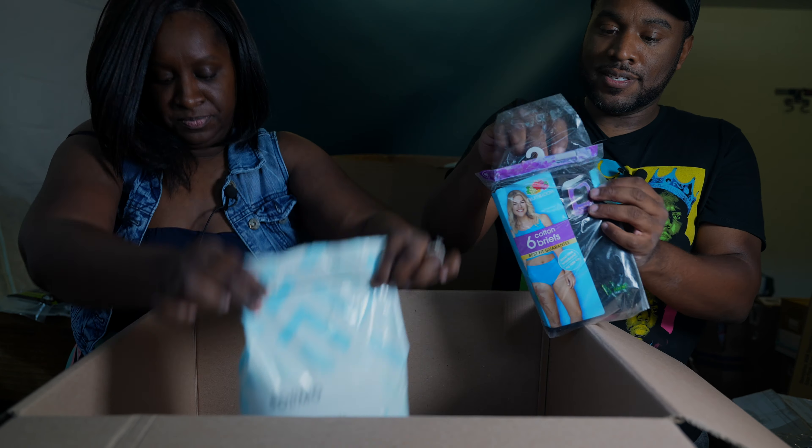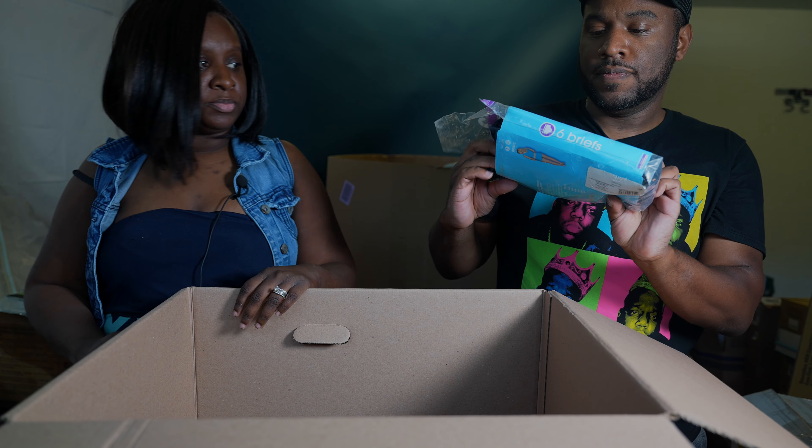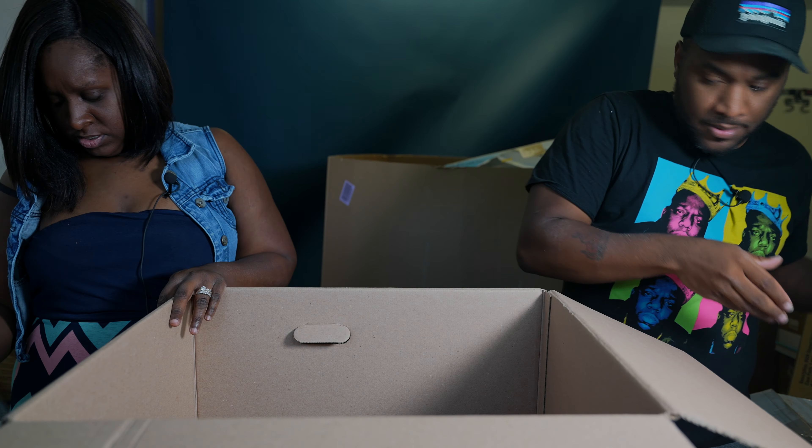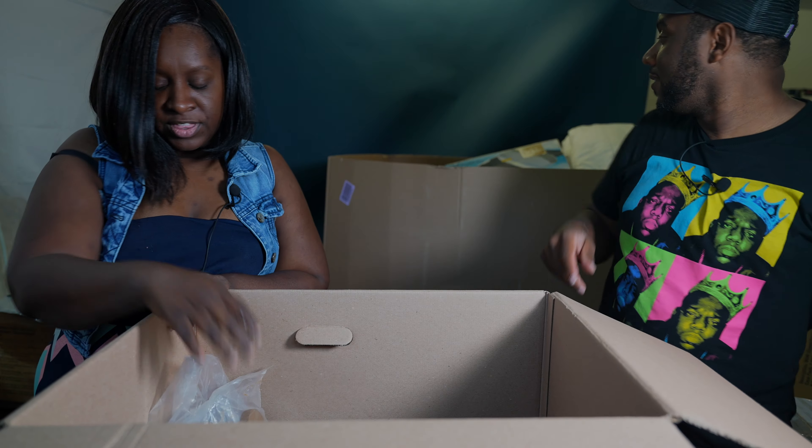We also have some Dr. Teal's pure Epsom salt and some Hanes men's six-pack cotton briefs.